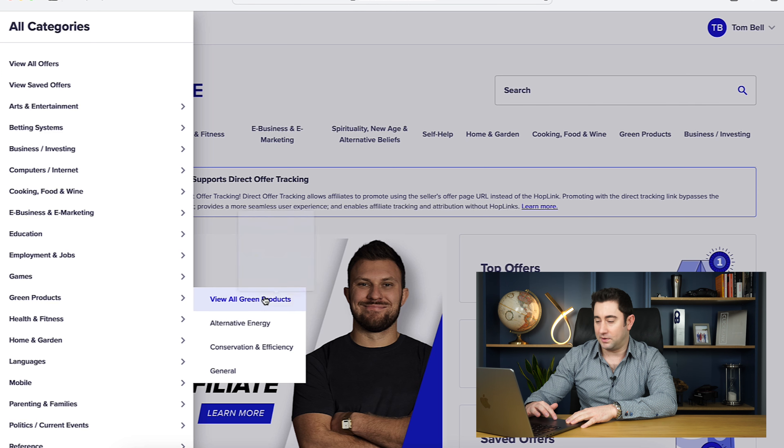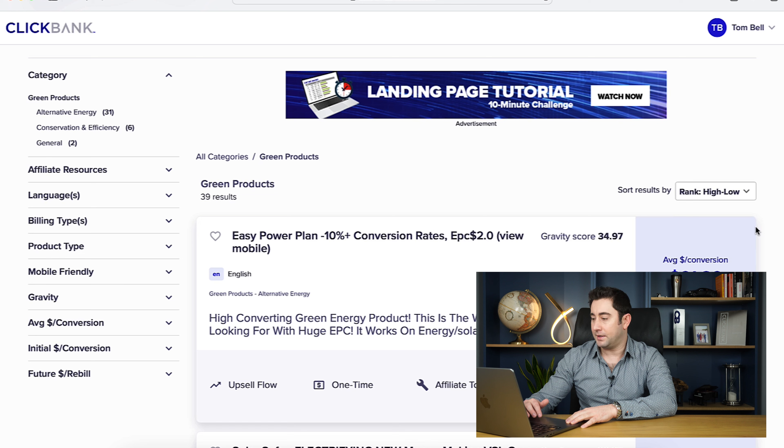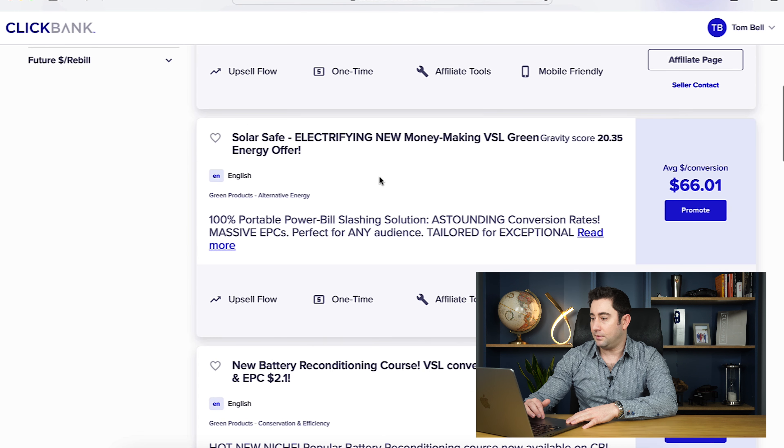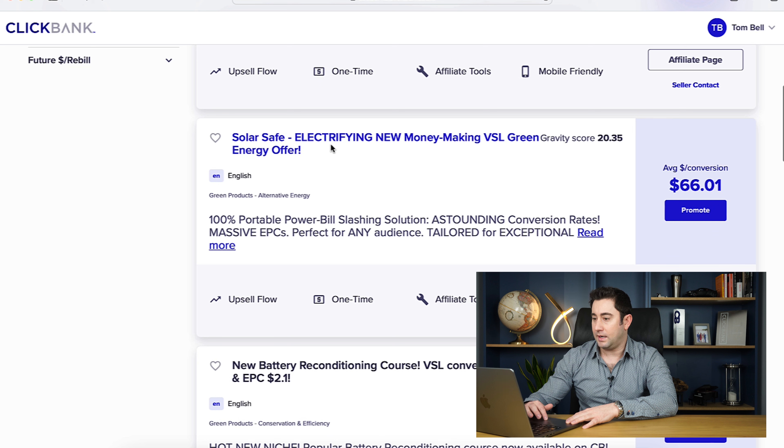Scrolling across we've got all green products, alternative energy, conservation and efficiency, and general. I'm just going to go to all green products. These are automatically ranked high to low and I'd suggest you keep that search function on as well. At the top we've got Easy Power Plan, which is a very popular energy product, but it's not actually a solar offer so I'm not going to include that one. Next down we've got SolarSafe.